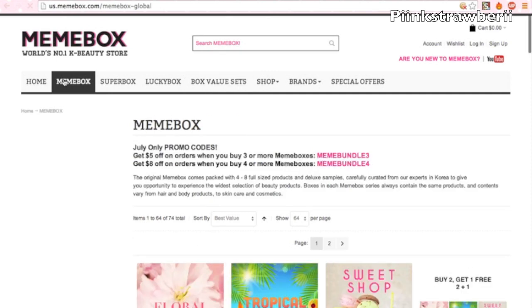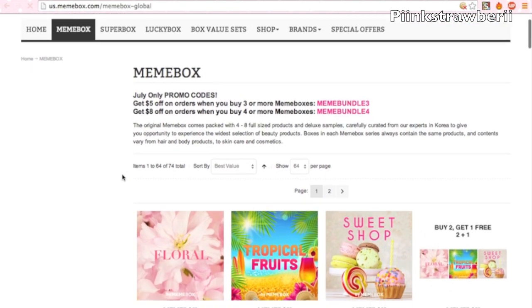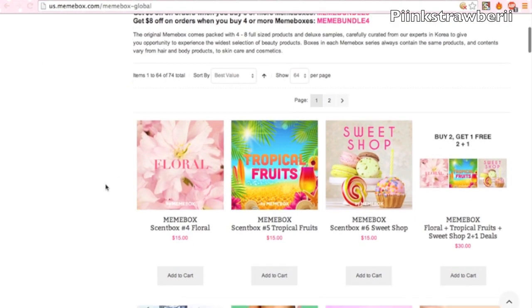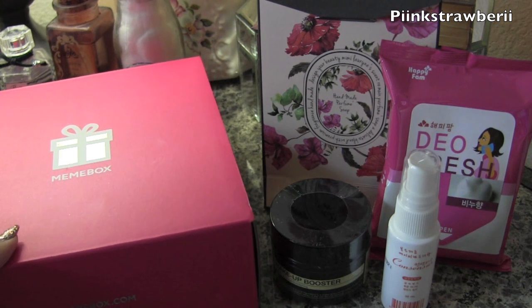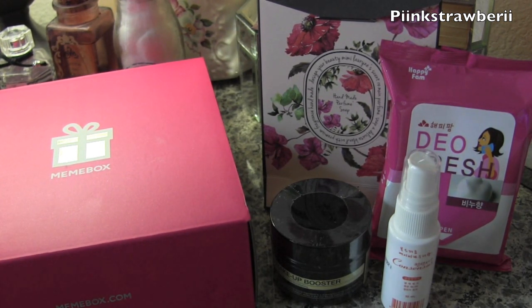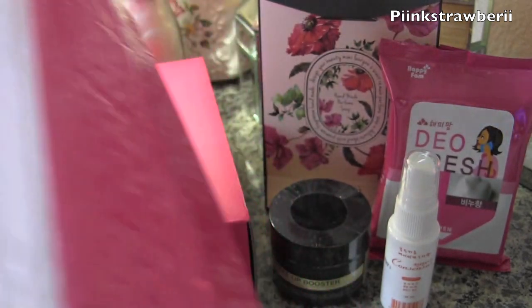There are also discount codes you can enter. Overall I really like this and would probably try the skincare box. I'm really happy with how everything is presented, it shipped fairly quickly, and the website gives you a lot of options. I hope you guys give Mimi Box a try — thanks for watching!